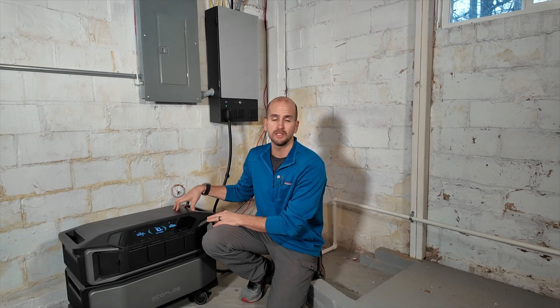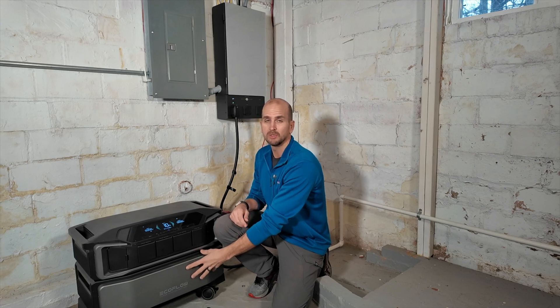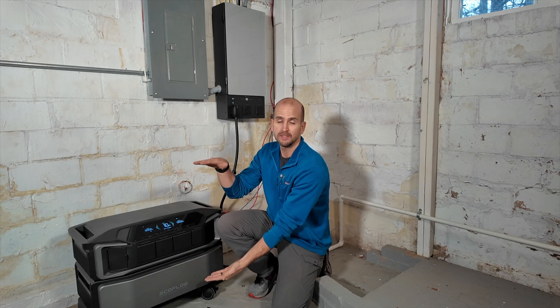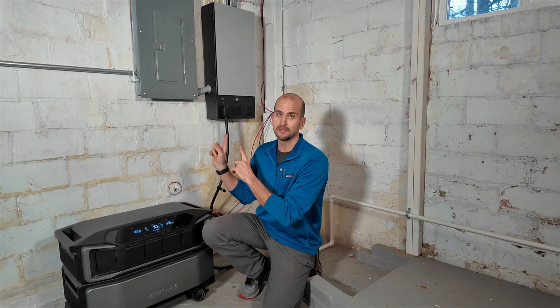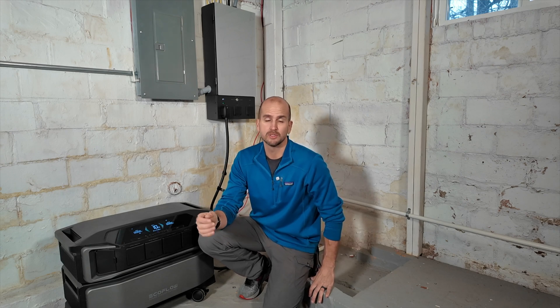One key point I want to test out today is how fast can we charge this — what is the maximum amount of power that we can bring into the Ultra unit and charge the batteries up? Currently we only have one battery slice here on the bottom, which is six kilowatt hours, but you can stack five of these batteries up for a total of 30 kilowatt hours under one of these units. In combination with the Smart Panel 2, that unit can bring in three stacks for a total of 90 kilowatt hours — a whole other level of capability.